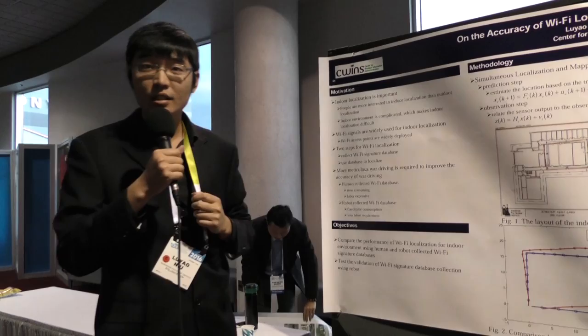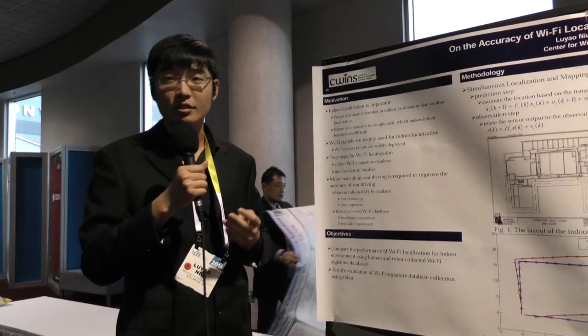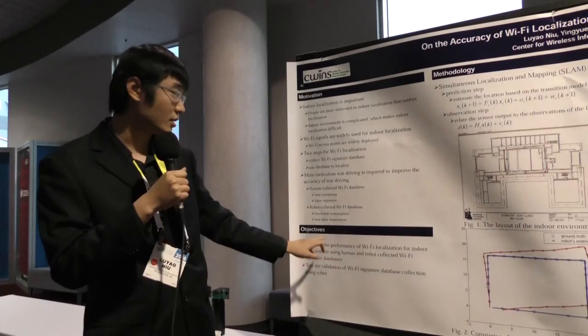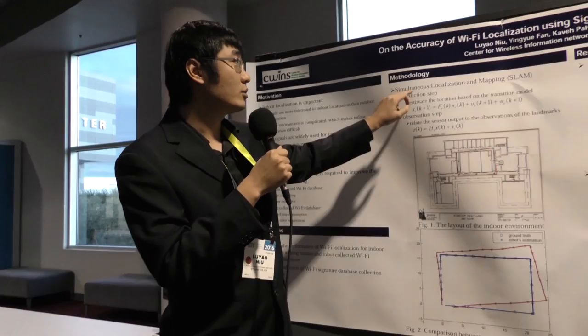In indoor localization, there are two steps for Wi-Fi signal collection. If we use humans for database collection, that will be very time-consuming and labor-expensive. So our purpose is to use a robot for database collection, which results in fixed time consumption and less labor requirement.